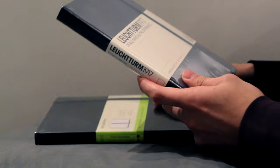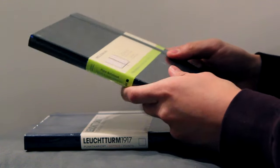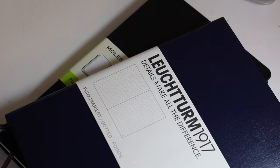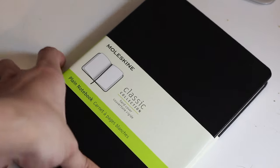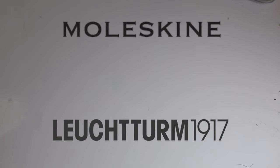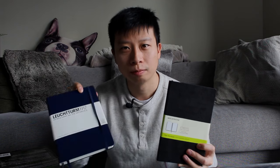All writers need notebooks. Even if you do the majority of your writing on the computer, it's good to have something physical to jot down all your ideas. If you talk to 10 different writers, they'll give you 10 different ways on how to use a notebook, so I'm not even going to get into that today. Today we are going to talk about the best notebooks, and when we think of the best notebooks, too often Moleskine and Leuchtturm 1917 come to mind.